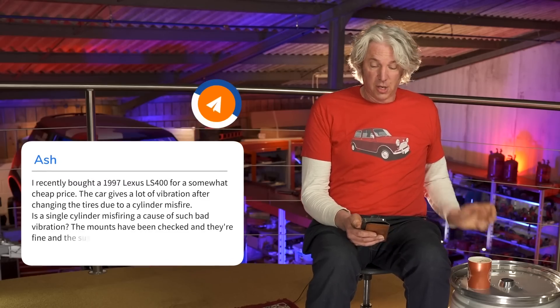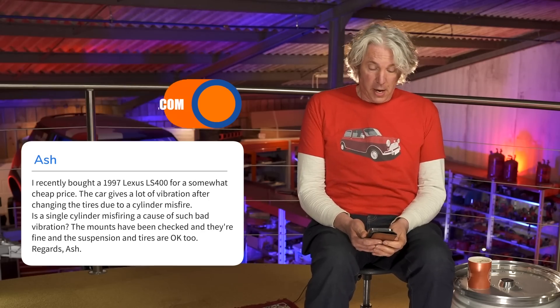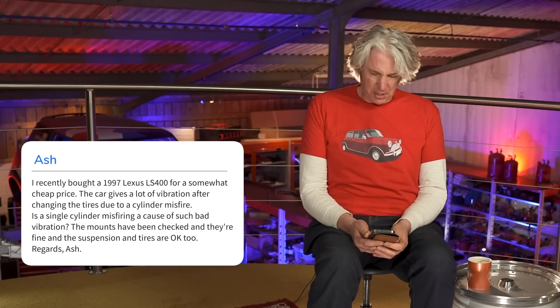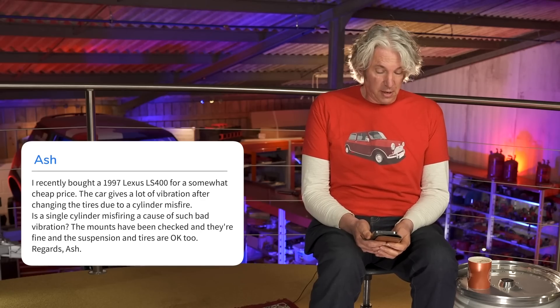A question here from Ash: he recently bought a 1997 Lexus LS400 — a fantastic car, a real pimp wagon with an amazing engine — for a somewhat cheap price. The car gives a lot of vibration after changing the tyres, due to a cylinder misfire. Is a single cylinder misfiring a cause of such bad vibration? The mounts have been checked and are fine, and the suspension and tyres are OK too. It's really strange that you should develop a misfire just after having the tyres changed, especially on that engine — it's silky smooth, a beautiful V8. You could balance a coin on it and rev it to kingdom come.